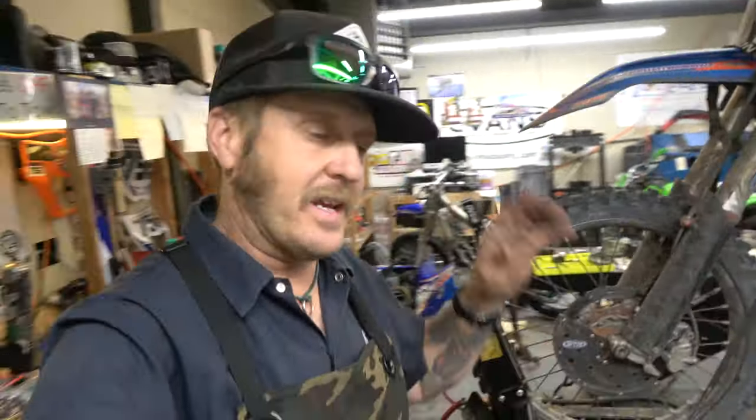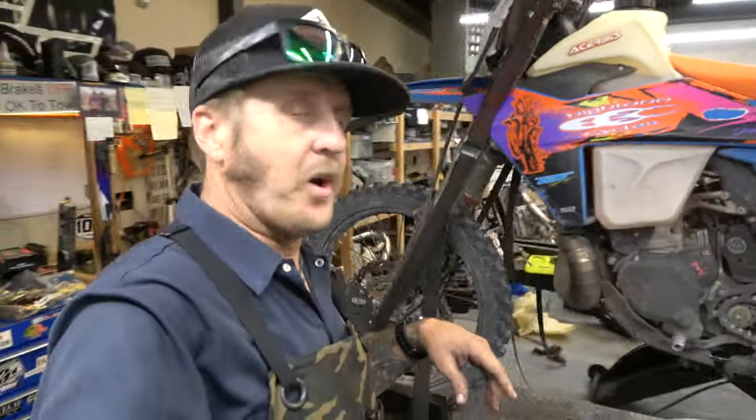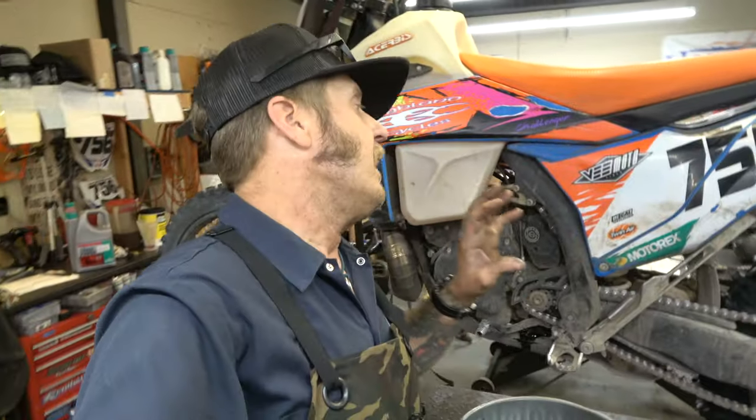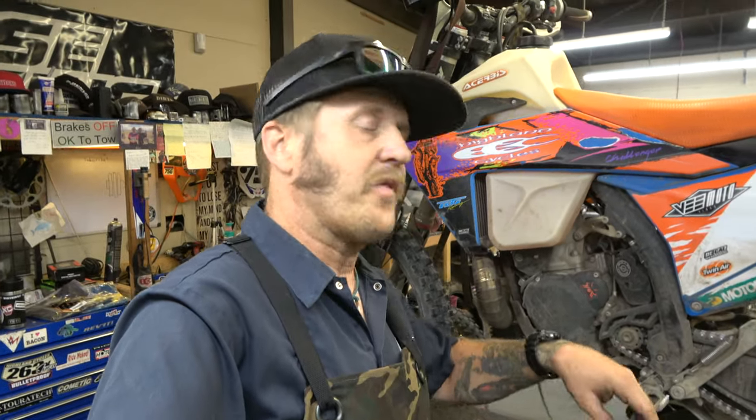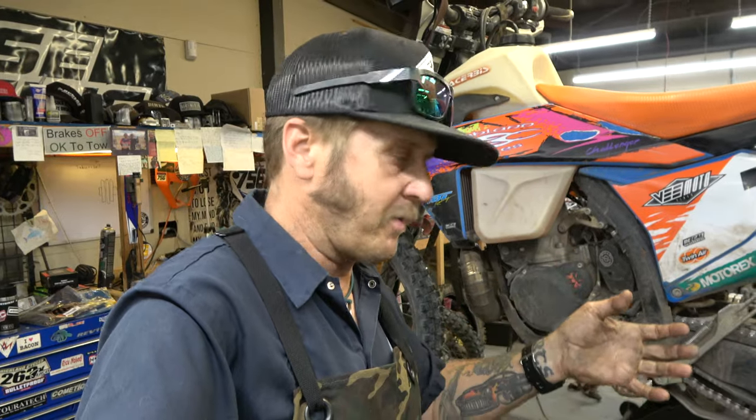Hey guys, it's Morgan from Highland Cycles coming to you with another weekly schlog. We are back here at Highland Cycles in Montrose, Colorado doing our weekly shop vlog. If you guys are new here, please consider sticking around to the end of the video. If you like what you see, give us a subscribe, give us a thumbs up, tell a friend about what we're doing here.